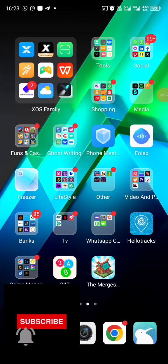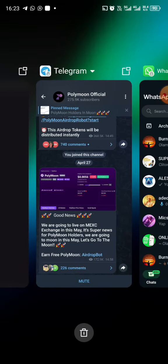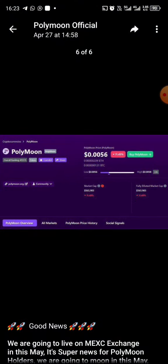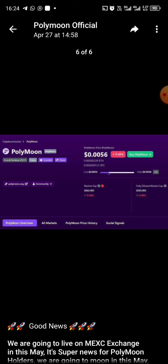Here is another video on earning on your Trust Wallet. This particular token is going to be listed on the exchange, and as you can see, they are going to be listing it at $0.0056 for one PolyMoon. So if you are having like 100 PolyMoon, you know what it's going to be worth.